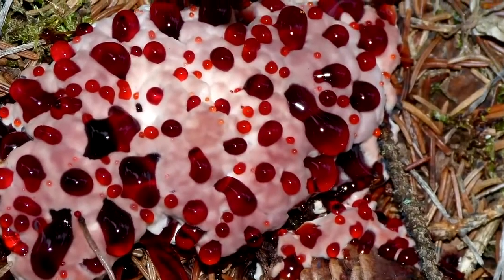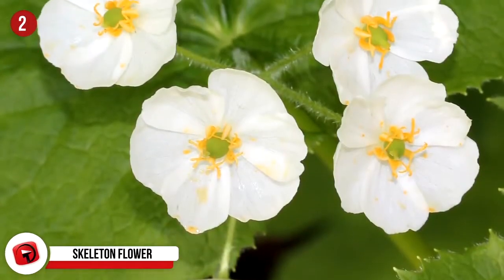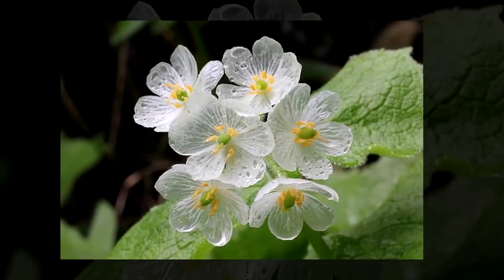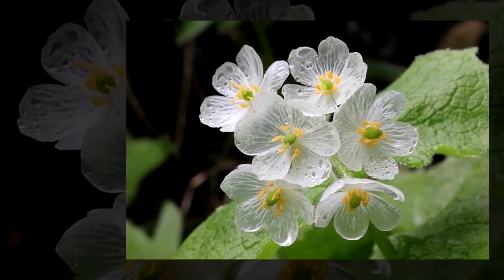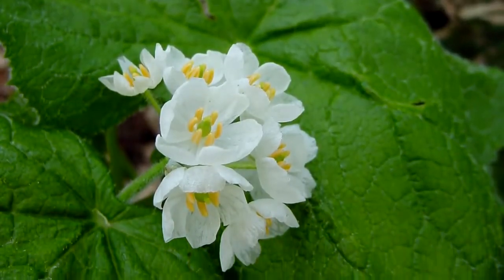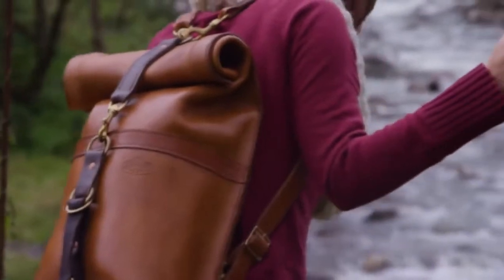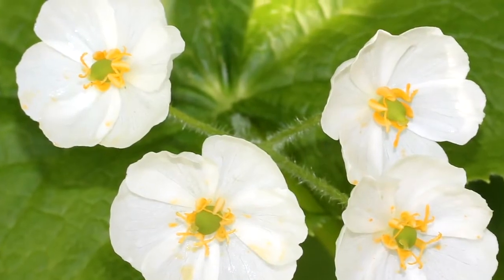Sounds like quite the treat, doesn't it? Number 2: Skeleton Flower. As raindrops fall upon the petals of the skeleton flower, the ordinarily opaque white flowers take on a crystal clear, icy effect where their white veins stick out and almost appear as bones — which is where you think this thing got its name from. Once the flower dries off, it goes back to its standard white color, just waiting for the next rain to unleash its wild side. Skeleton flowers are generally found on the wooded mountainsides in some of the colder areas of Japan, and a related species can be found in the Appalachian Mountains in deciduous forests.